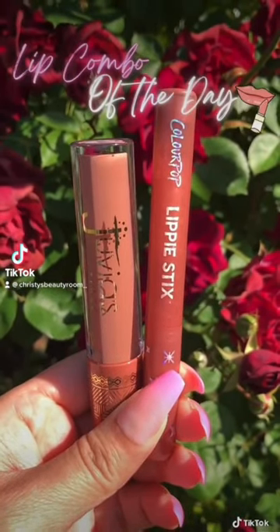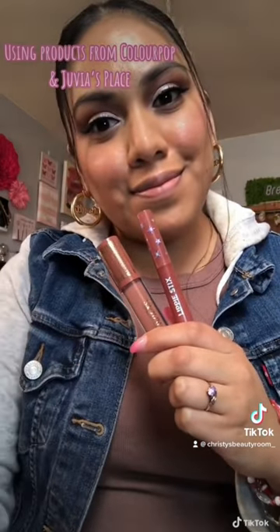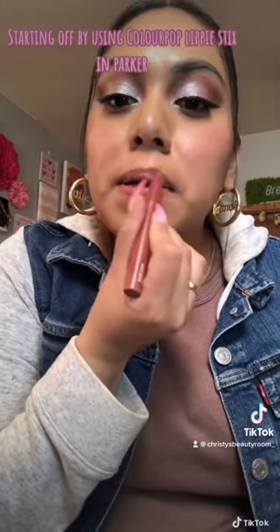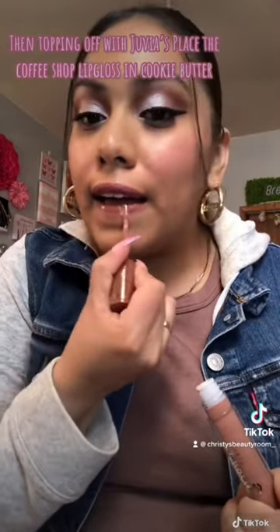Hey beauties, welcome back to another lip combo of the day! Today I'll be mixing up two different products from Colourpop Cosmetics and Juvia's Place. I'm starting things off by using the Colourpop Lippy Stick in Parker — it's like a matte lipstick — and I'm topping things off with the Juvia's Place The Coffee Shop lip gloss.